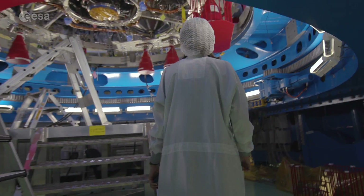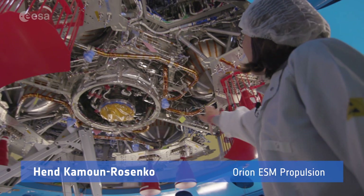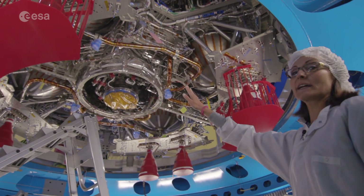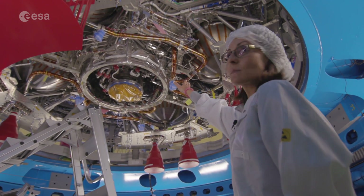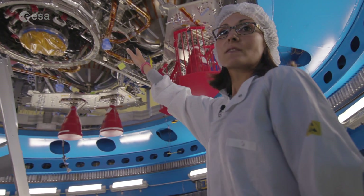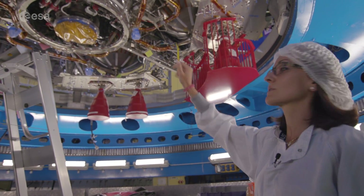We can see here the auxiliary thrusters which are red. We have eight of them coming from Aerojet. Here we have the OMSE, the main engine but without the nozzle, which will be integrated in one of the latest integration steps.